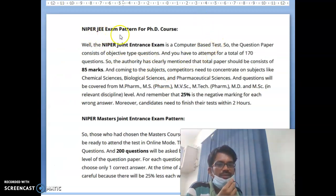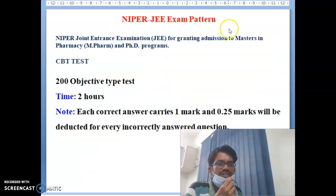The NIPER-JE exam pattern: the joint entrance exam grants admission to Master of Pharmacy and PhD programs. This is a CBT test with a total of 200 objective-type questions. The time duration is two hours. Each correct answer carries one mark, and 0.25 marks will be deducted for every incorrect answer. So note — there are negative marks of 0.25 per wrong answer in this entrance exam.